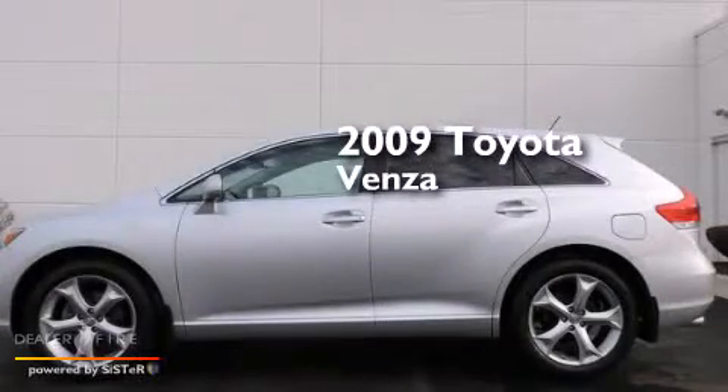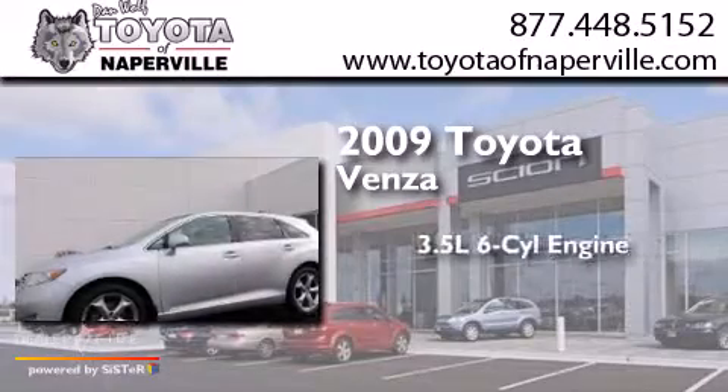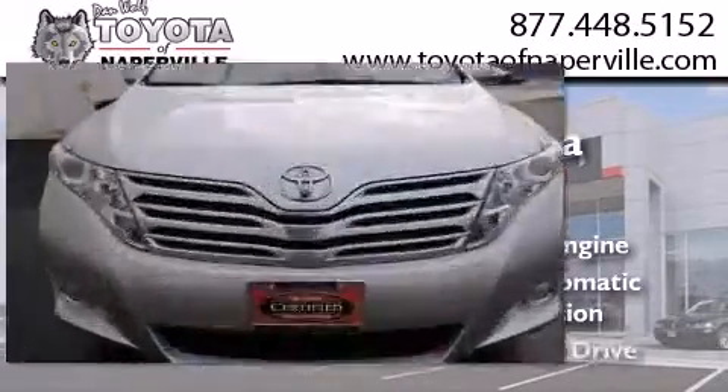This is a certified pre-owned 2009 Toyota Venza. It has a 3.5 liter 6-cylinder engine, a 6-speed automatic transmission, and all-wheel drive.